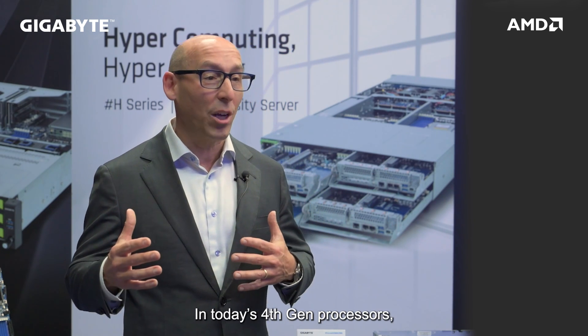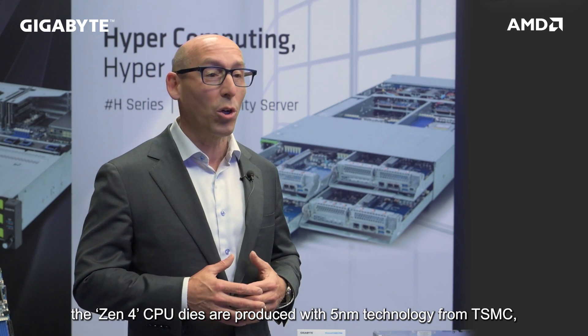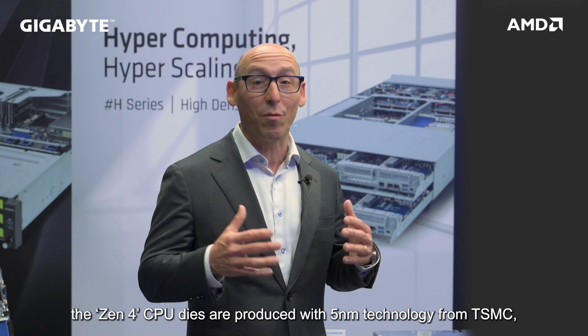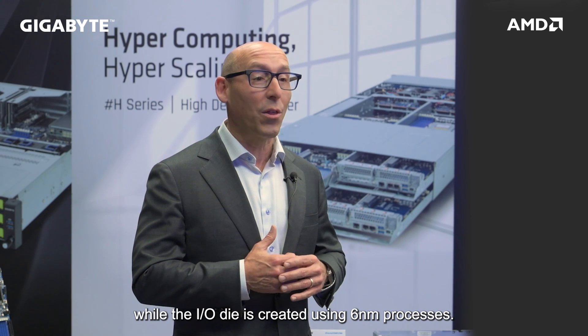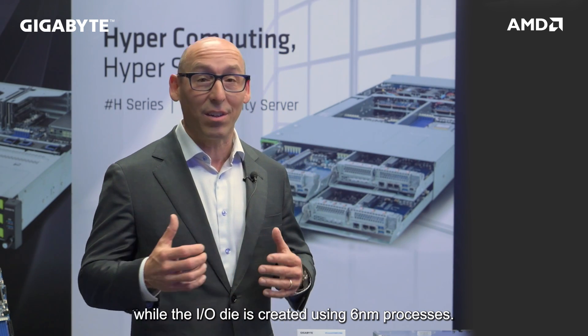In today's fourth-generation processors, Zen 4 CPU dies are produced with 5nm technology from TSMC, while the I/O die is created using 6nm processes.